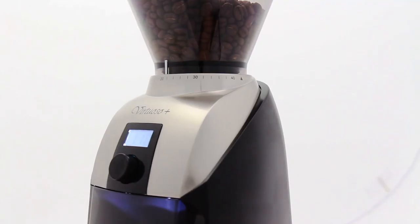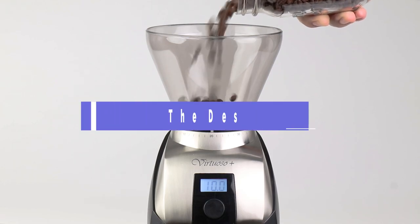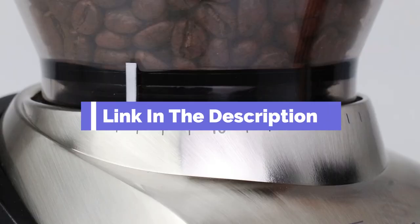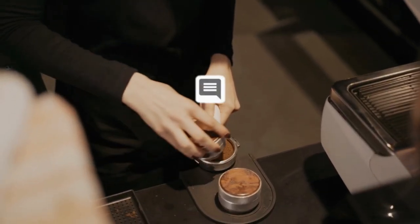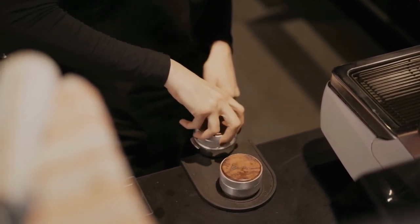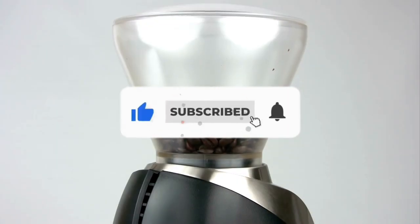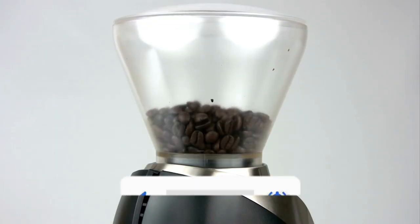That's all for our list of the five best coffee grinders on the market. Head over to the description below for links to more detailed info on each of the products. And remember to leave a comment to let us know your opinion. Thanks for watching. If we helped you out in any way, please hit the like and subscribe buttons. We'll see you guys in the next video.